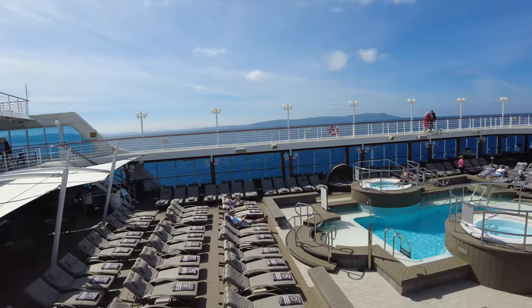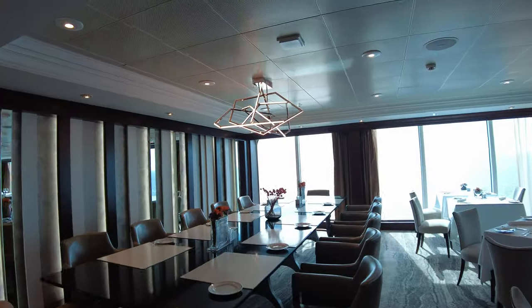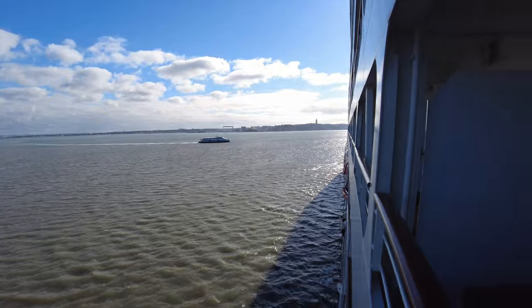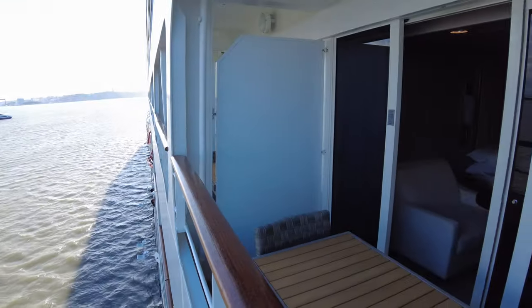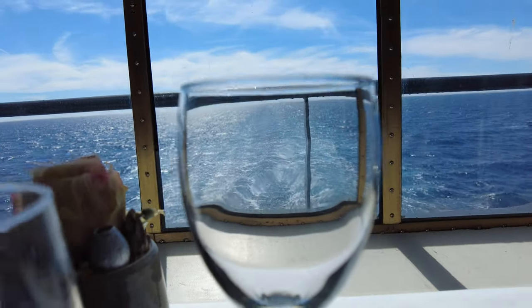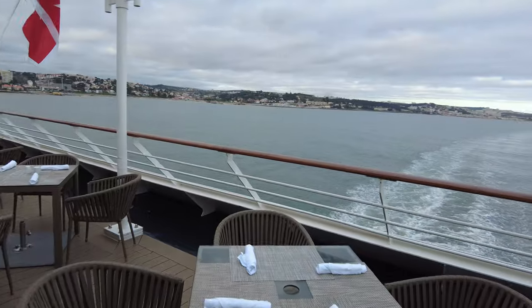Welcome back to Planet Cruises. Today we are showing you around the elegantly designed Azamara Pursuit. You may be wondering what she looks like following her retirement as P&O Cruises Adonia into the refurbishment as Azamara Pursuit in 2018, or perhaps you are new to Azamara Cruises and would like to see what to expect on board one of their ships.